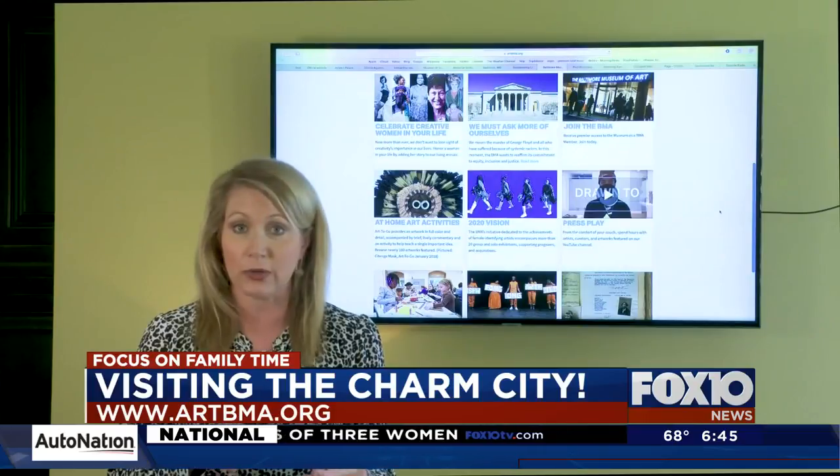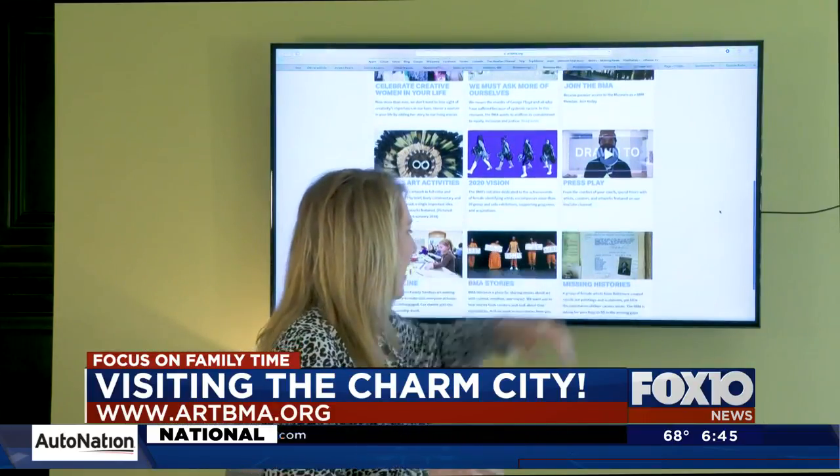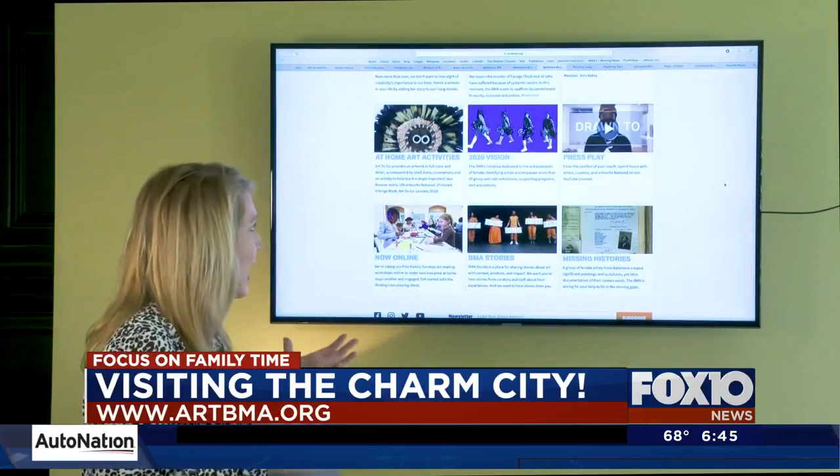You can tour, you can talk to artists and curators and see all the different exhibits that the museum is doing, and they have a lot of featured artwork here as well.